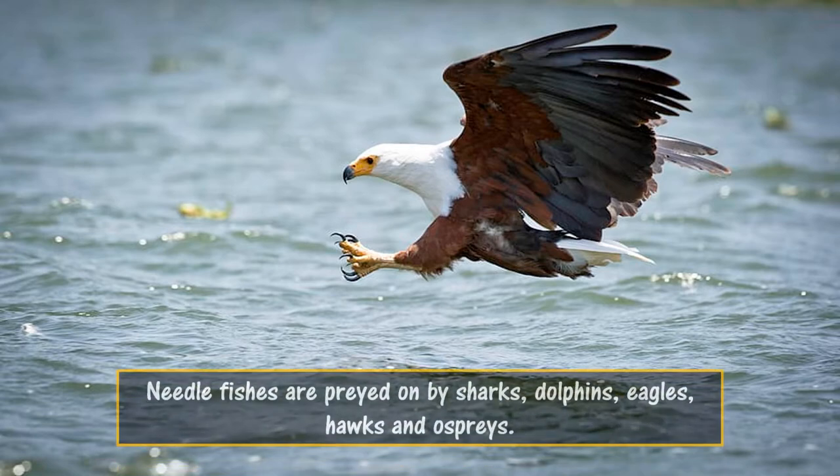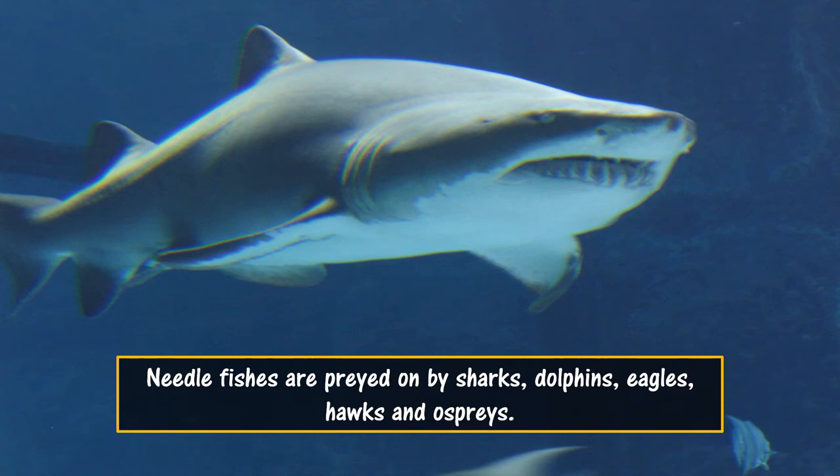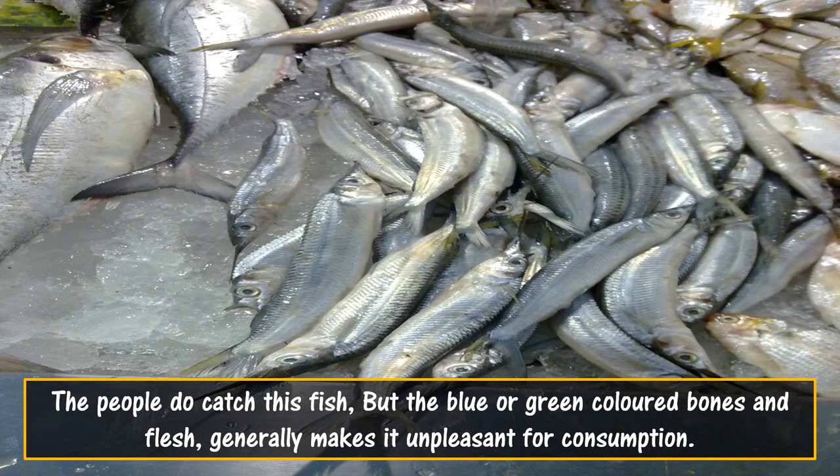Needle fishes are preyed on by sharks, dolphins, eagles, hawks, and ospreys. People do catch this fish, but the blue or green colored bones and flesh generally makes it unpleasant for consumption.